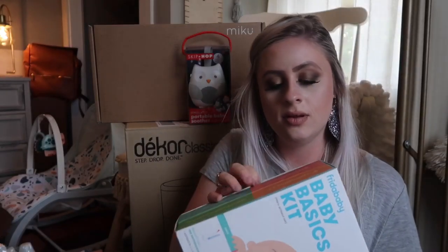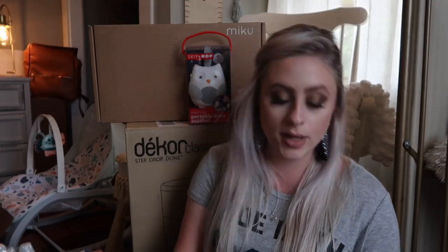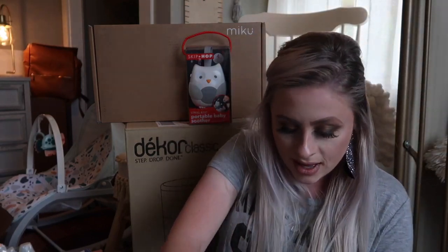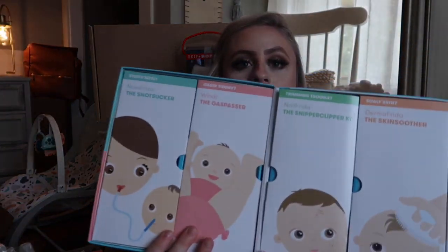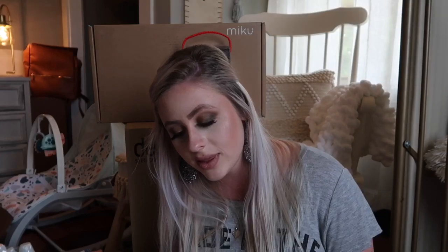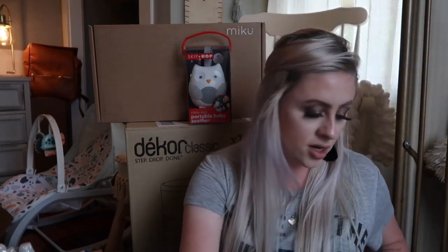The Frida Baby Baby Basics Kit — it says 'when it gets real, you'll be ready.' I knew I wanted the snot sucker that everybody raves about from this brand, so I went ahead and picked up this whole little kit. It comes with the NoseFrida snot sucker, the Windi the Gaspasser, the NailFrida Snip Clipper Kit, and the DermaFrida Skin Soother. It was under $40, so a little less than $10 each — a pretty good deal.